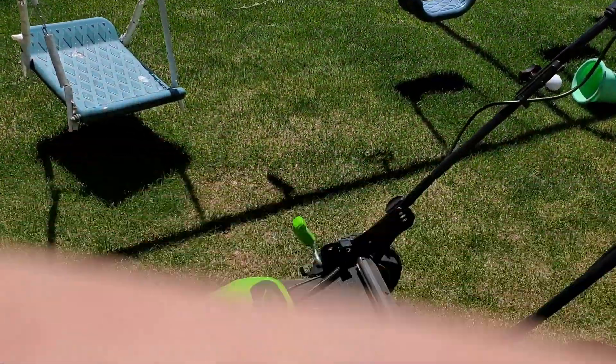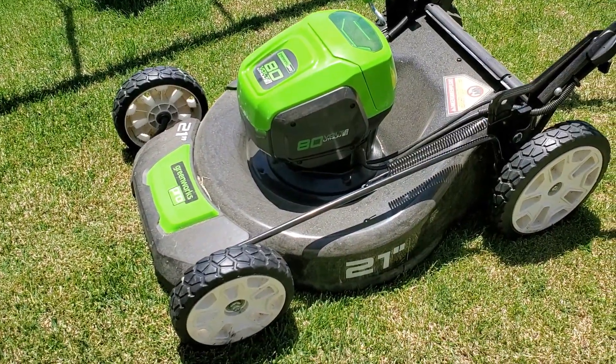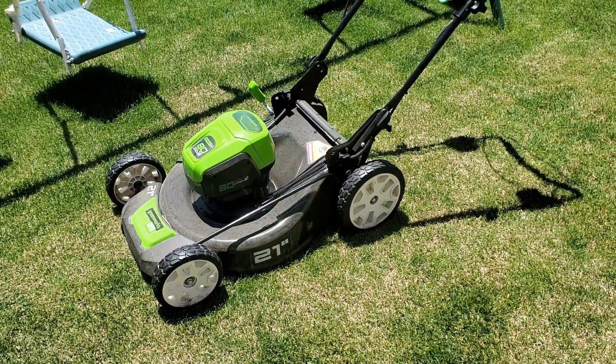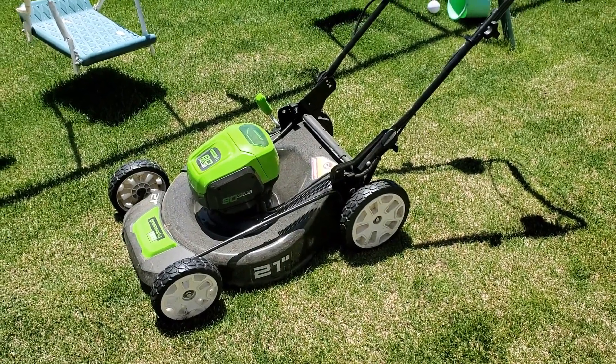I'll tell you because I've got one of these little guys. This tells you just how many decibels anything is. So I'm out here with my Greenworks Pro 80 volt battery powered mower. This is one of the strongest battery powered lawnmowers on the market. As of this recording, I think there's only two stronger than it.